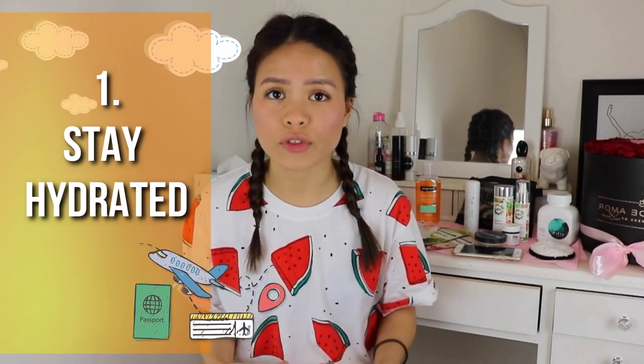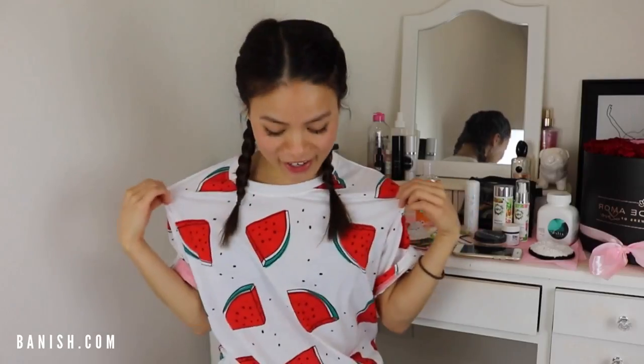Tip number one: you must keep hydrated both inside and outside. You need to have hydrating fruits such as watermelon — and yes, I am wearing a watermelon top to visually remind you — apples, and cucumber. Keep hydrated with lots and lots of water, drinking at least one liter every single day.